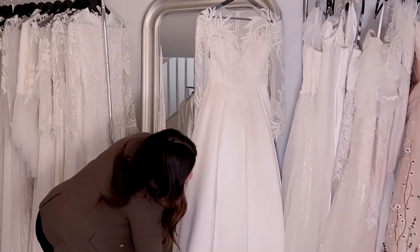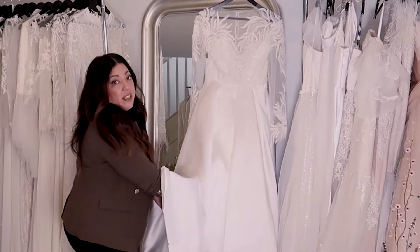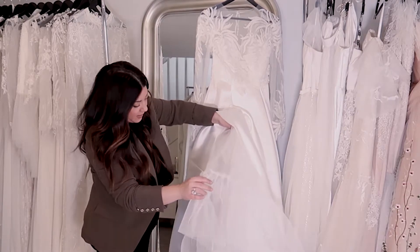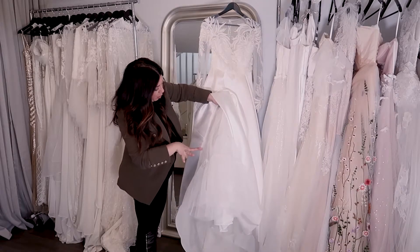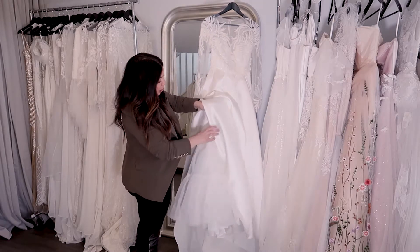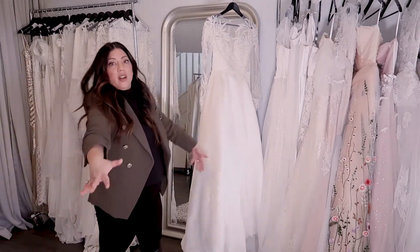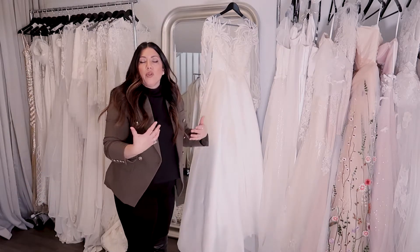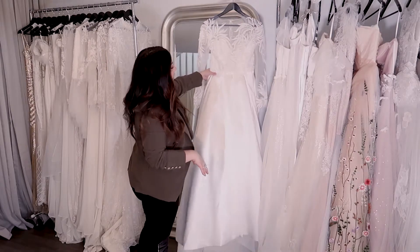We've got a lot of beautiful fabric down the bottom as well as a petticoat. On gowns that are this full we always do a built-in petticoat. This one has two layers, but the second layer has multiple layers within it. We do this to add volume to the bottom of the skirt without using a hoop skirt, because a hoop skirt is quite stiff and doesn't give the flow and movement that a lot of brides want. So we make sure we build in a petticoat instead.